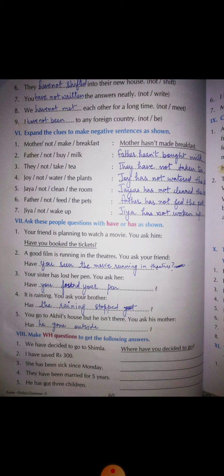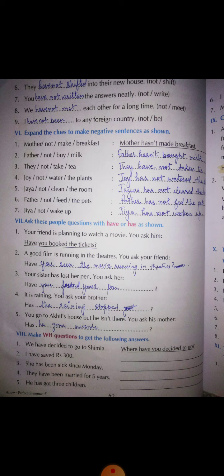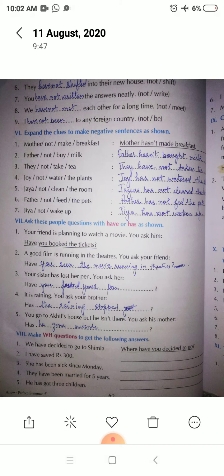Number two: a good film is running in the theaters — 'Have you seen the movie running in theaters?' Number three: your sister has lost her pen — 'Have you found your pen?' Number four: it is raining, you ask your brother — 'Has the raining stopped?' Number five: you go to Akhil's house but he is not there, you ask his mother — 'Has he gone outside?'